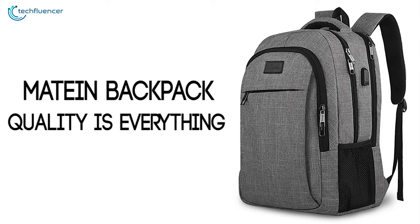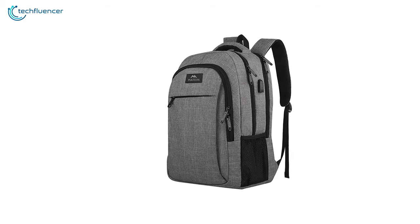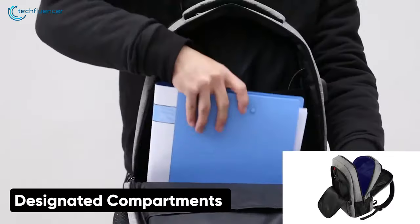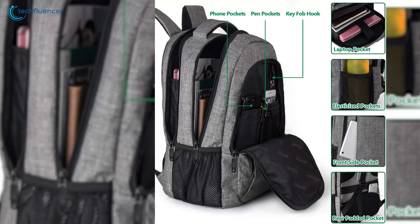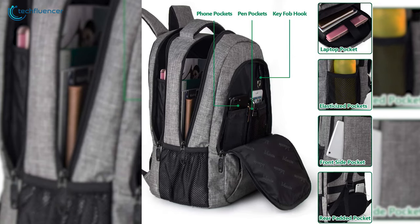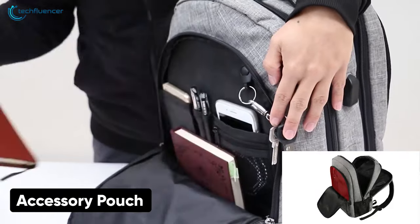Starting at number 5, we have the terrific all-rounder, Mateen's Travel Laptop Backpack. This backpack is not as expensive as its competitors, and rather comes in a very reasonable budget. Three designated compartments keep all of your belongings organized, along with the laptop and tablets having their own compartment. These compartments also have their own pouch for convenient access to accessories — excellent news if you ever looked for pens or headphones that were in the bag but could never find.